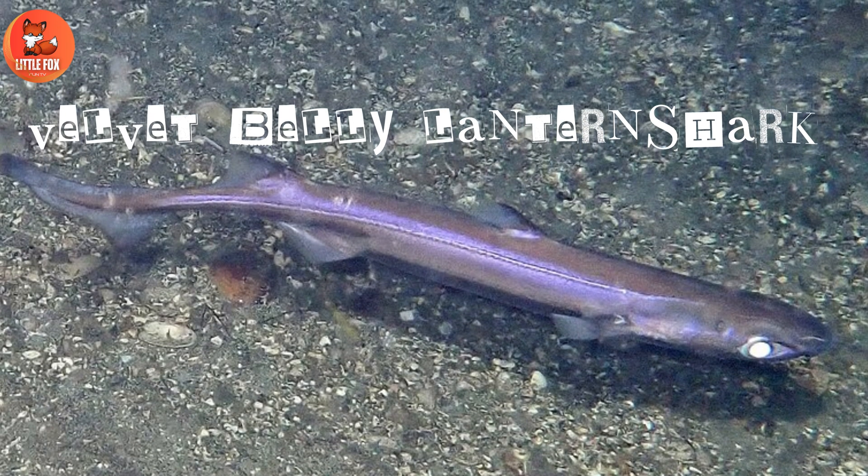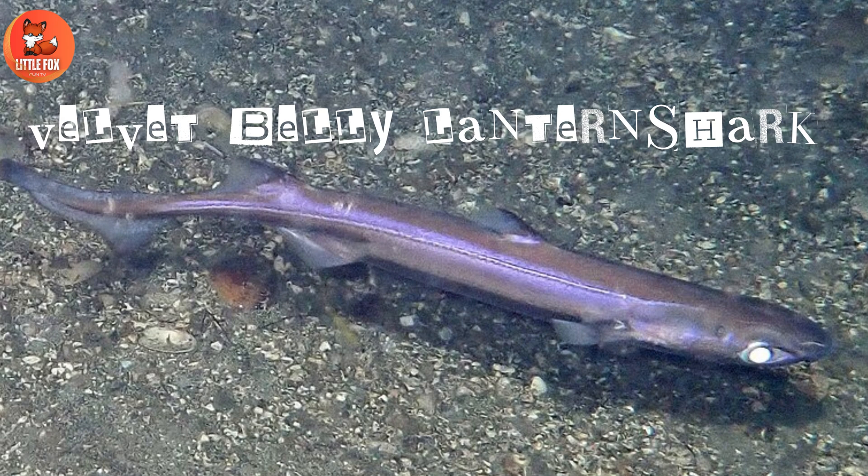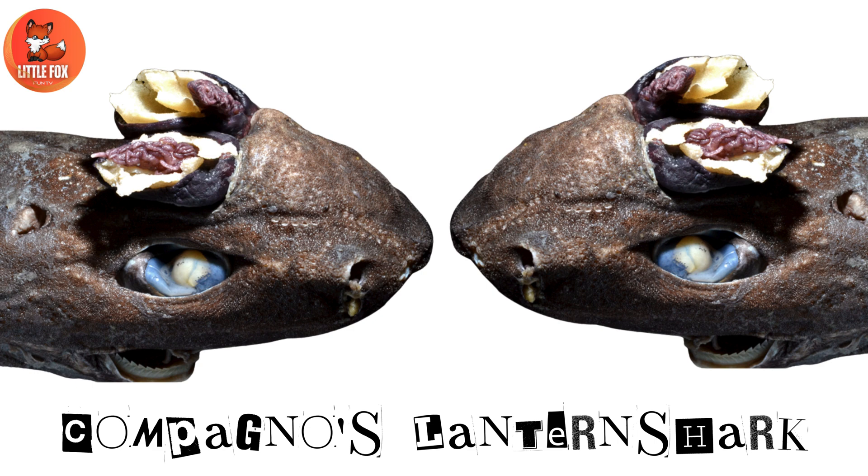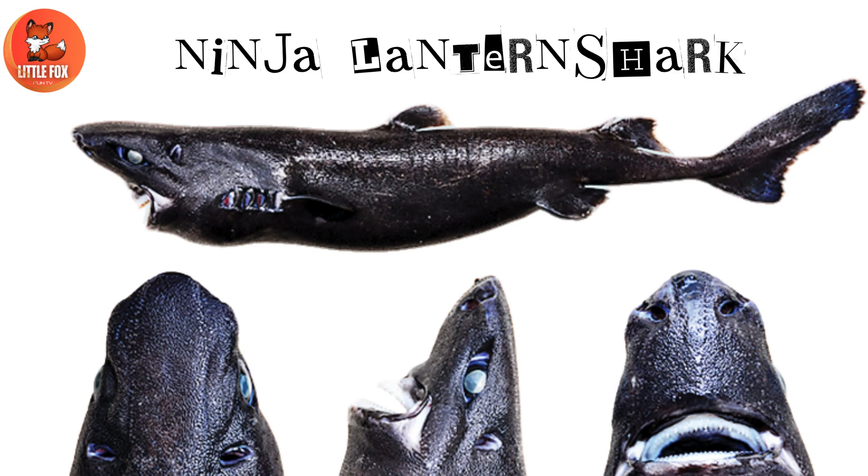Number 3: Velvet Belly Lantern Shark. Number 4: Compagno's Lantern Shark. Number 5: Ninja Lantern Shark.